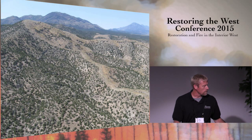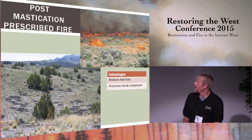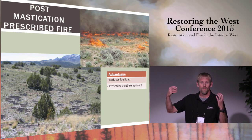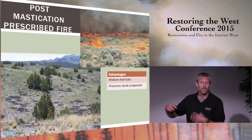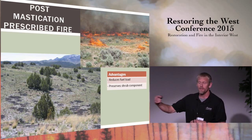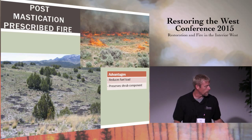Another way we use prescribed fire involves mastication. When you mulch a tree, you've taken the fuel load from the canopy and dropped it to the ground, and it can still burn in a wildfire scenario. One thing we've done is go back into these mulch areas and selectively burn off some of that fuel load. Many shrubs will survive that scenario, so you can use fire in that system and still preserve the shrub component while eliminating the fuel load. It adds one more step and one more expense, but it can be useful.